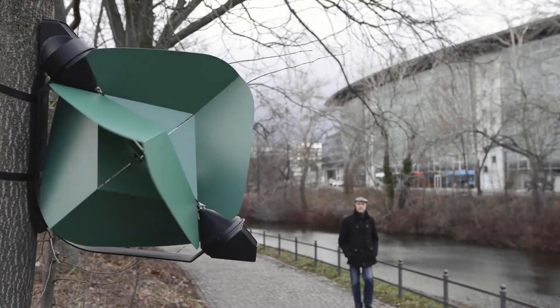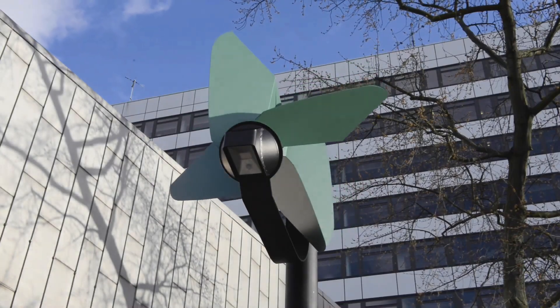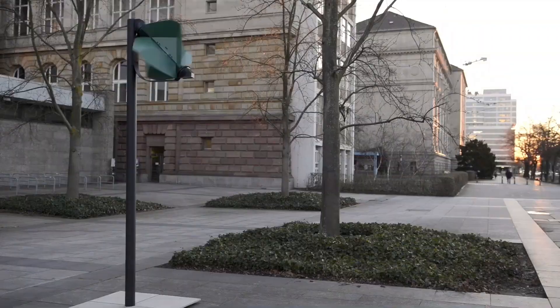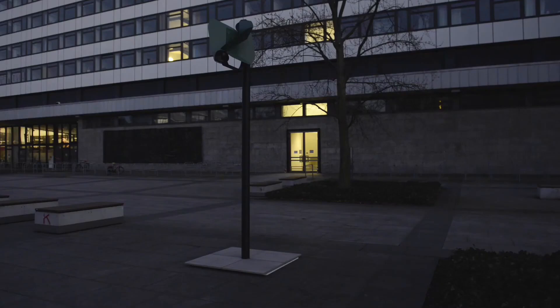Additionally, Pilio's light is designed to be less attractive to insects, providing an eco-friendly lighting solution. Once a student, Trubenbacher exemplifies how young innovators are creating groundbreaking sustainable technologies.